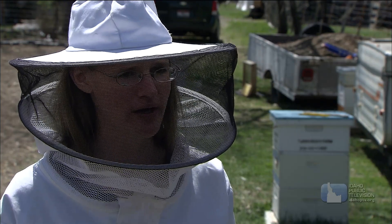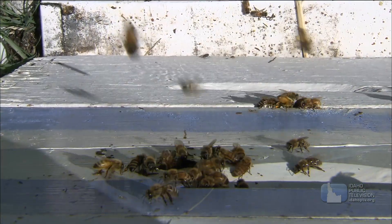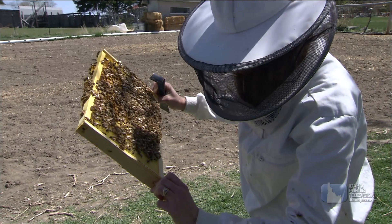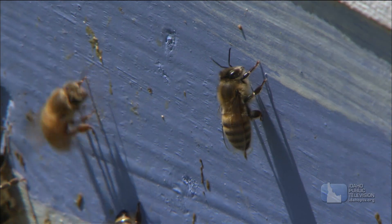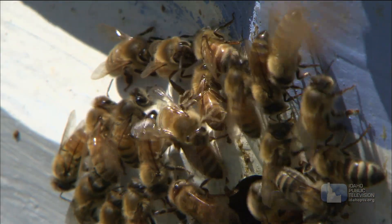If you have an opportunity to have another beekeeper mentor you or get involved in a local beekeeping organization, read as much as you can, take a class if you can, and just know that when you do get started, your first couple of years will be huge learning experiences. Lots of fun, but you'll learn a lot.